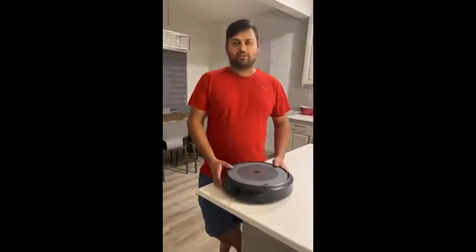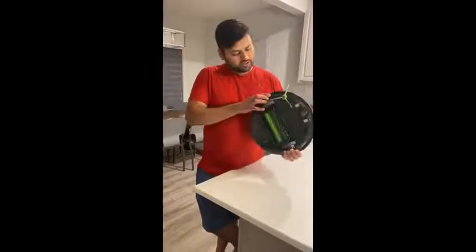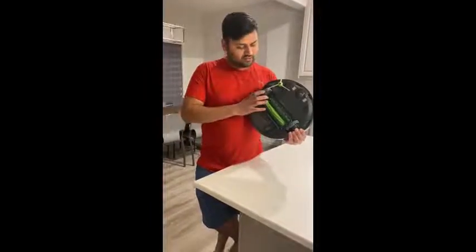My favorite thing about this vacuum is it does a really good job on carpet, vinyl floors, and hardwood floors. It picks up really fine dust. It has these really aggressive heads so it can pick up even the smallest dust that your house has.